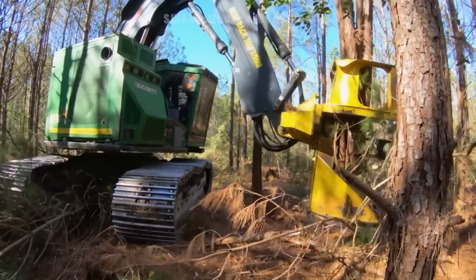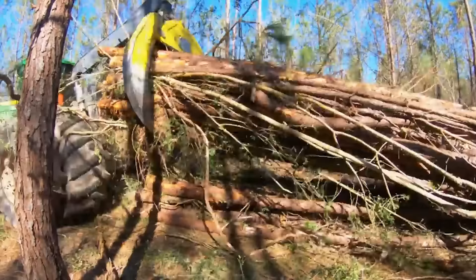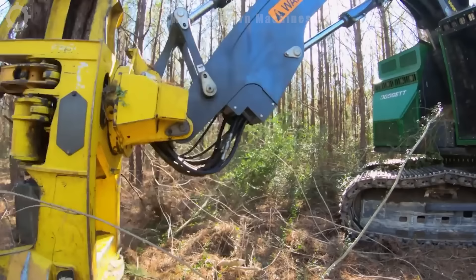Cutting a forest of trees is no longer difficult with this new technology machine. It can cut 25 to 30 trees at a time depending on size, and transport them quickly and neatly. Its strong gears can move in complex terrain. At this speed, one person can process thousands of square meters of forest in one morning.